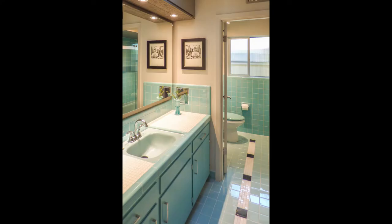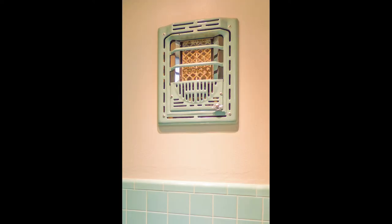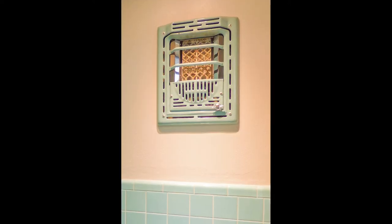The Good Brick jurors were especially happy that the Neals had preserved the bathroom's original ceramic fixtures and restored the aqua tile and wall heater.